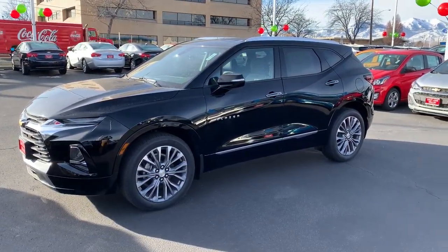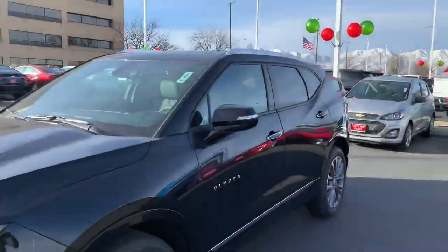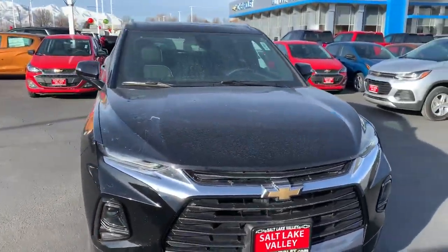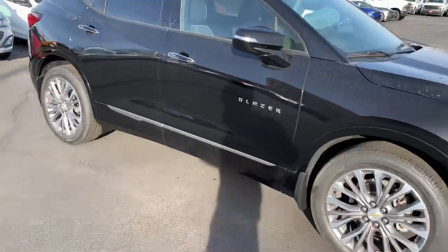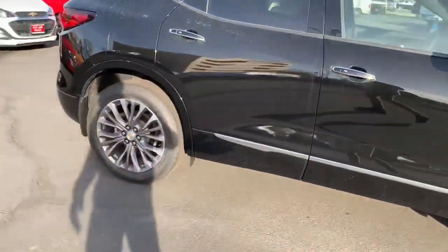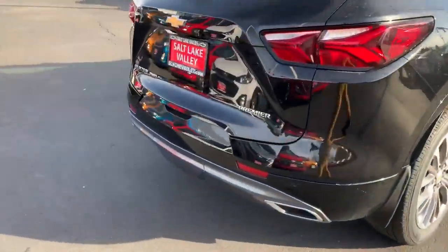Good morning Glenn, Brian Galagos here from Salt Lake Valley Chevrolet. I just wanted to reach out and first of all, as always, say thank you so much for your inquiry on the 2020 Blazer Premiere. I wanted to shoot you a quick video. I'm super excited — I absolutely love this vehicle. Show you some of the fun features that come in this. So we're going to do a little walk around.